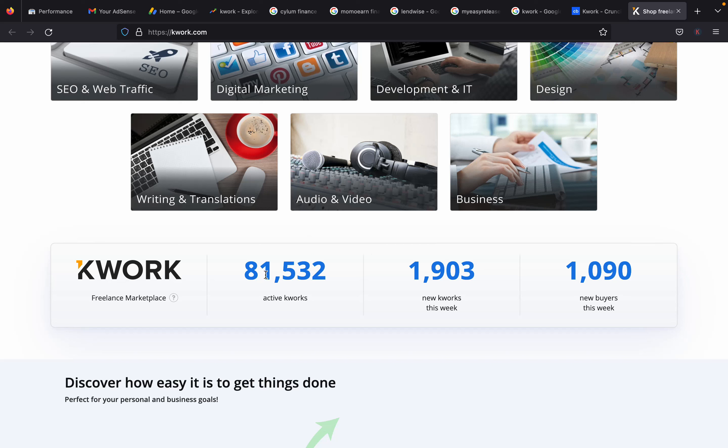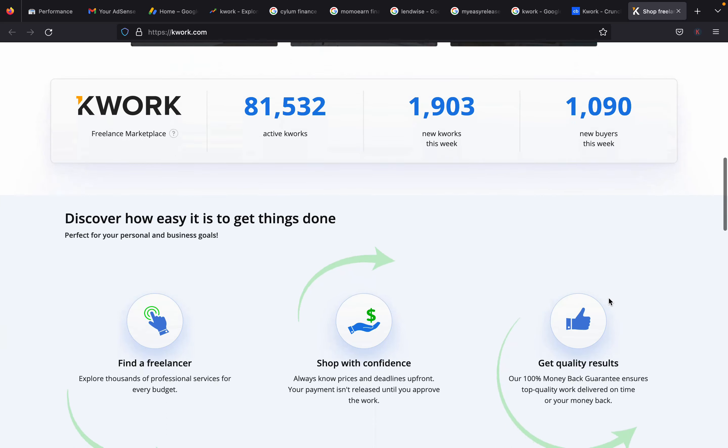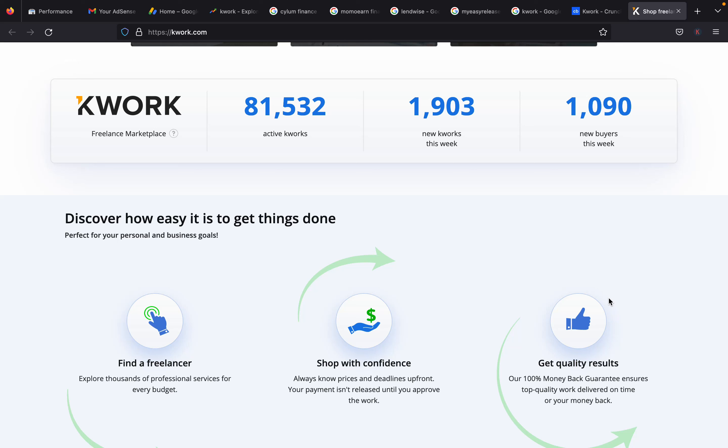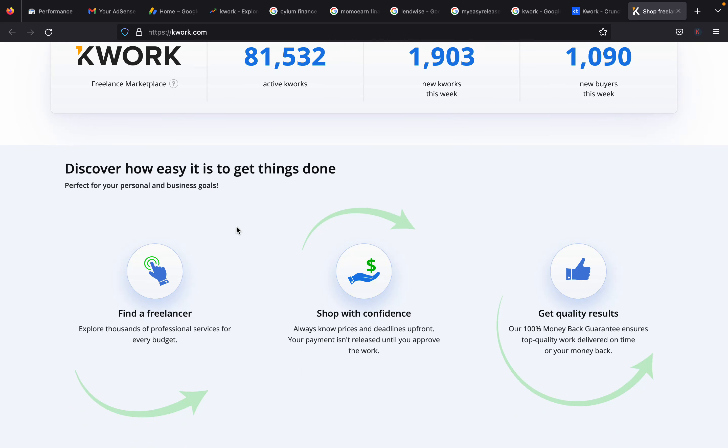These are the active sellers on Quark and the new sellers and buyers that joined this week. You can see this freelancing space is growing gradually. If you don't start now, the space could become saturated just like other platforms. Once you get started now, it will be easier to make money and get orders. I have a direct sign-up link in the description of this video.